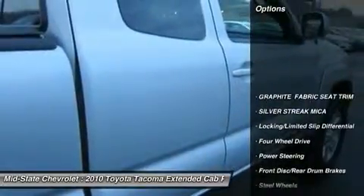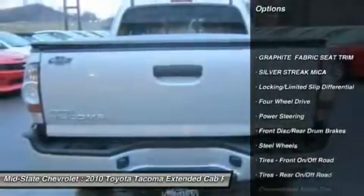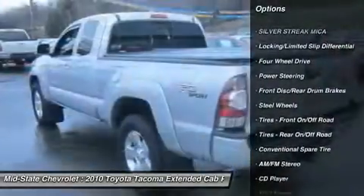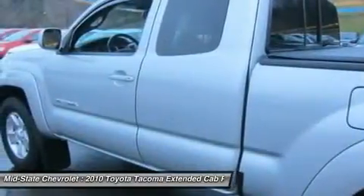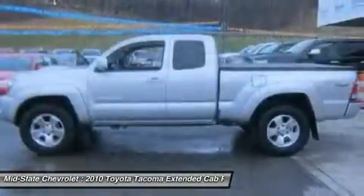Stability control, traction control, anti-lock braking system, air conditioning, power steering, adjustable steering wheel, driver airbag, four-wheel drive, AM-FM stereo radio, power windows.